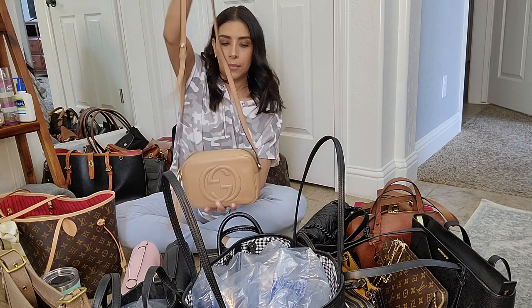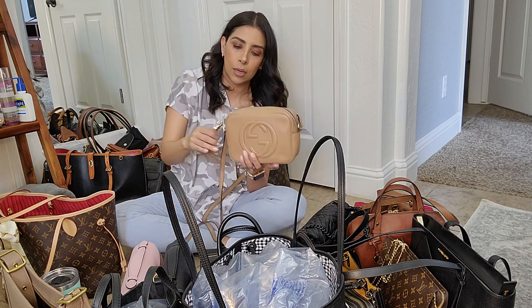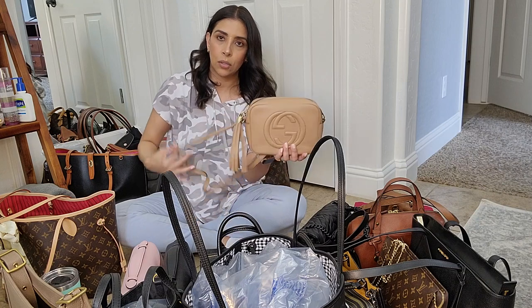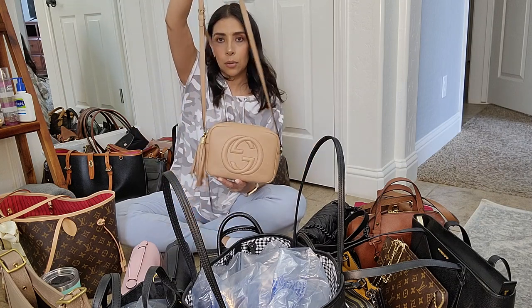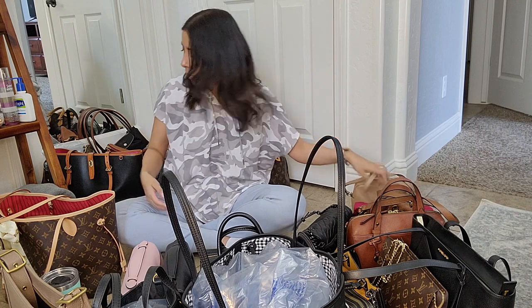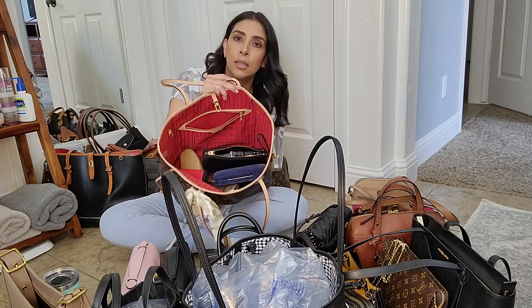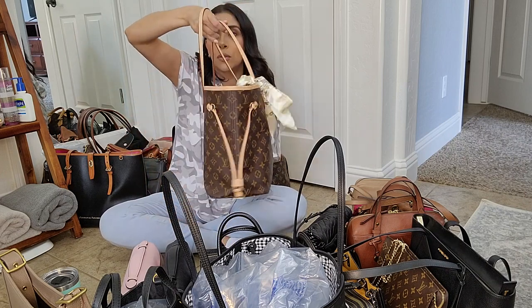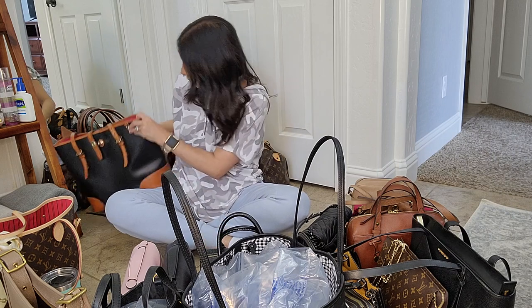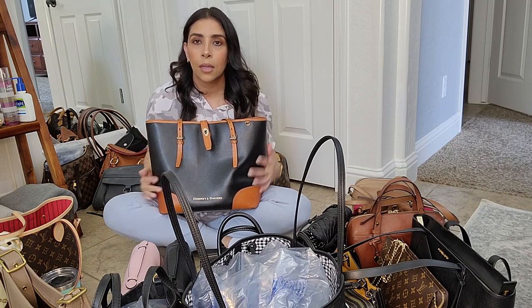Next is my Gucci Soho Disco bag in a beige/cream color. I'm currently using this one so it has stuff in it. It carries a lot and it's my go-to for quick errands — it's super light and comfortable. Then I have my Louis Vuitton Neverfull, which I'm also currently using. Everyone knows the Neverfull.